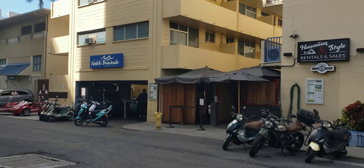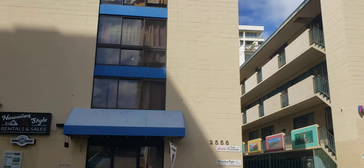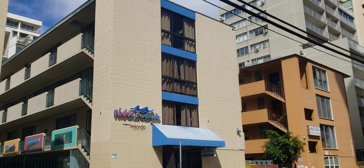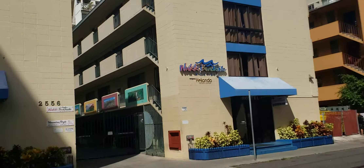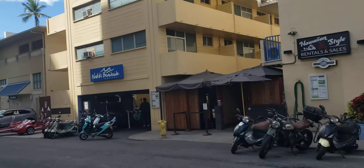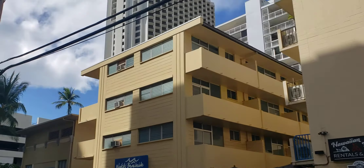Right here is Hawaiian Style Rental Sales — it takes up the whole bottom floor. Over here is the cafe. So we've got 2556 Lemon Road, that's Building B. This is A, and I think that building is 2552.